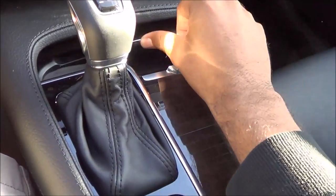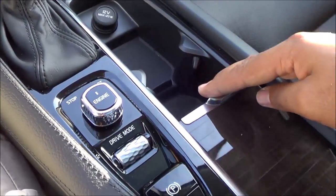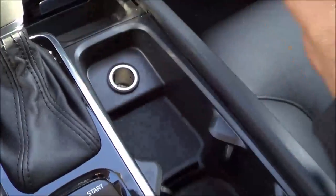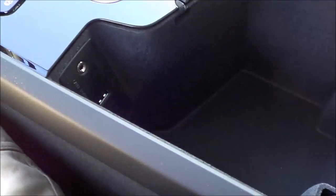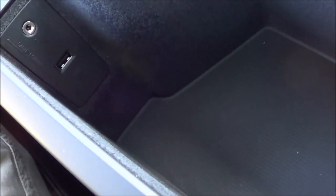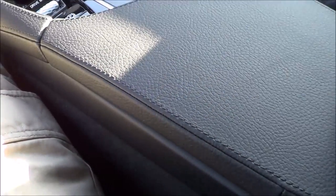Down here we have a little storage cubby, and I love this wood grain trim — it looks very rich and luxurious. You have cup holders and a 12-volt power outlet, and the center console reveals a USB port as well as an auxiliary input. There's a decent amount of storage in the center console. The console lid is slightly padded but a little firm, with nice high-quality molded stitching.